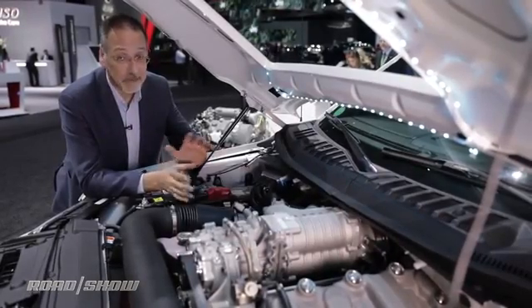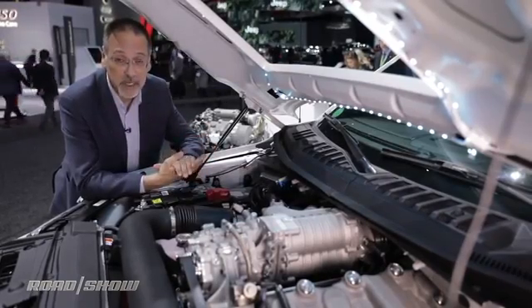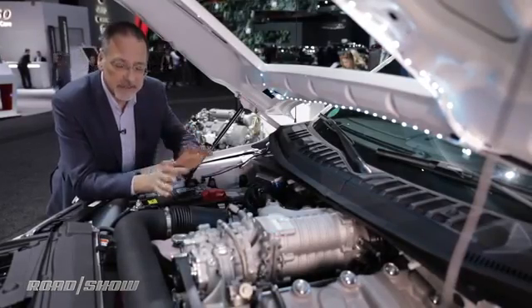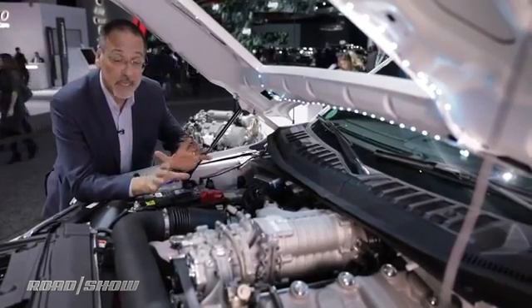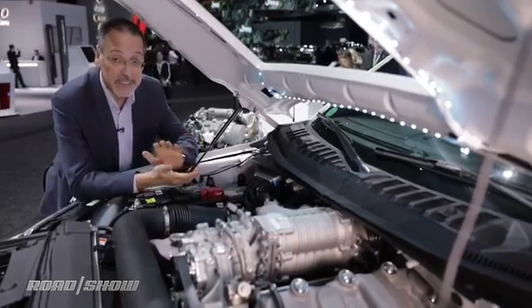Opposed-piston engines have been bouncing around in the pages of Popular Mechanics and all kinds of engineering blogs for a lot of years now, so some of you might be getting a little skeptical. But this is going to be an engine in some vehicles operated in the real world by Aramco Services in late 2018.